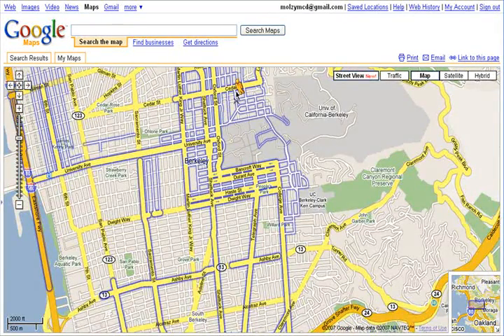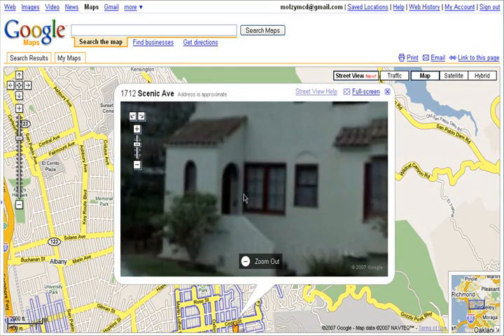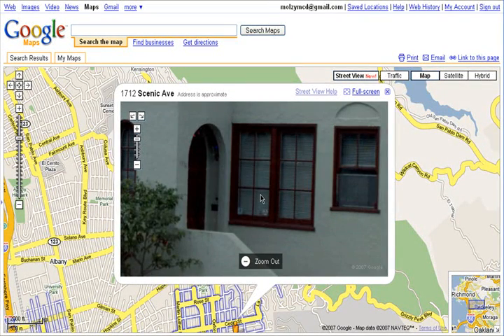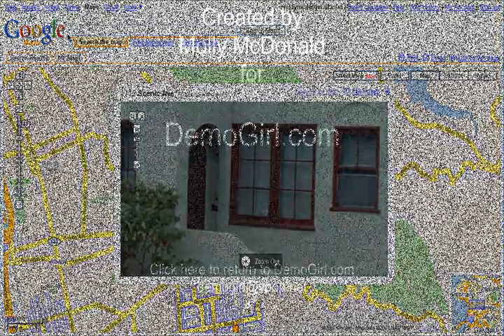That's about it for the Street View. It's fun to play around with, but if you live in one of the available cities and the street you live on is highlighted in blue, while I start closing the blinds. That's all for this screencast. I hope you enjoyed it, and I'll see you back at DemoGirl.com.